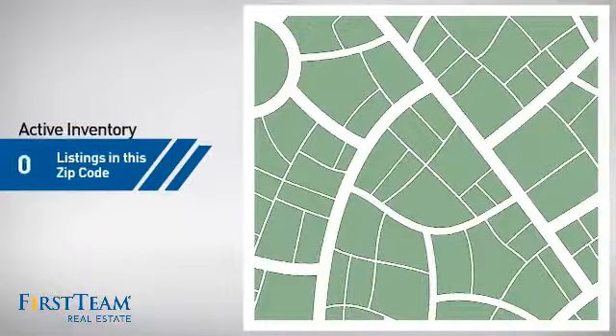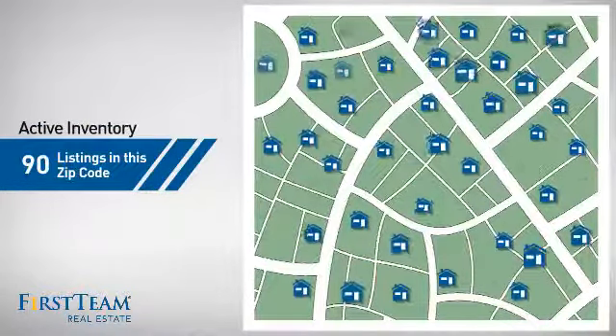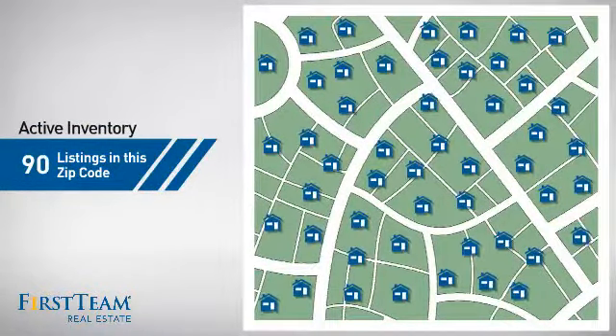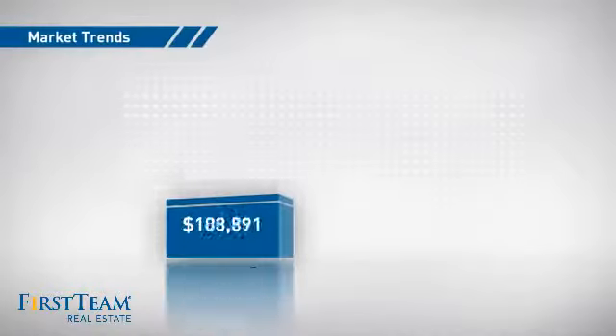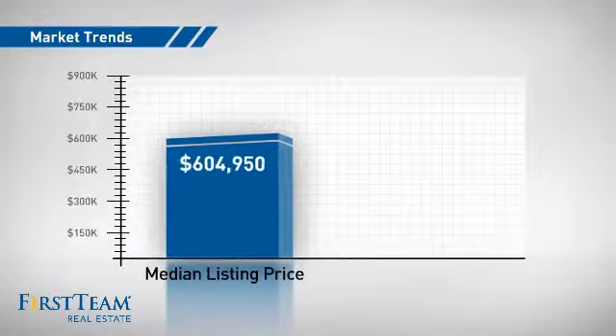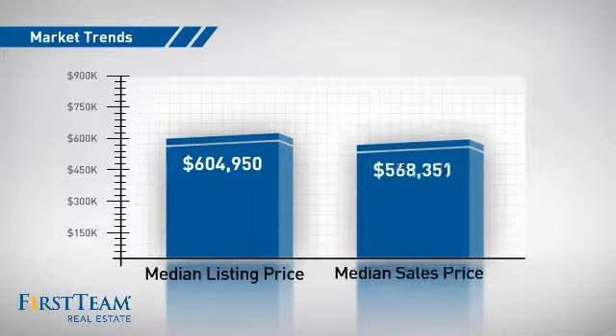Wondering how it stacks up against the competition? There are now 90 homes on the market within this zip code, with a median list price of just over $600,000 and a median sale price of just over $575,000.